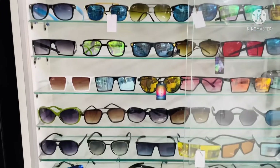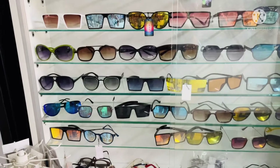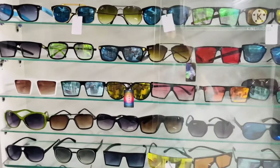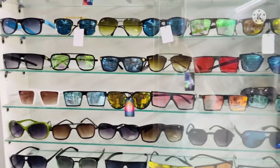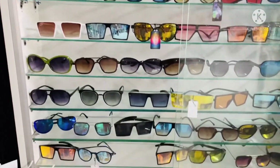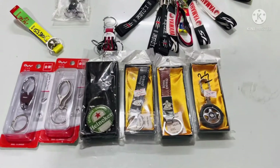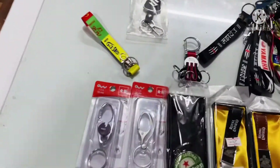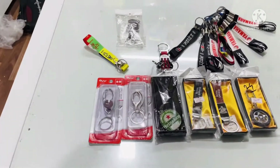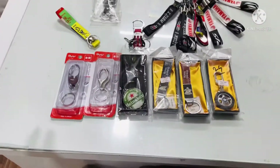Next, we have goggles, which are the most favorite item for boys and gents. You can choose a good stylish option for your father's gift this Father's Day, with a full range of quality, colours, and patterns available. The next item is our keychain — you can also gift your father a keychain.